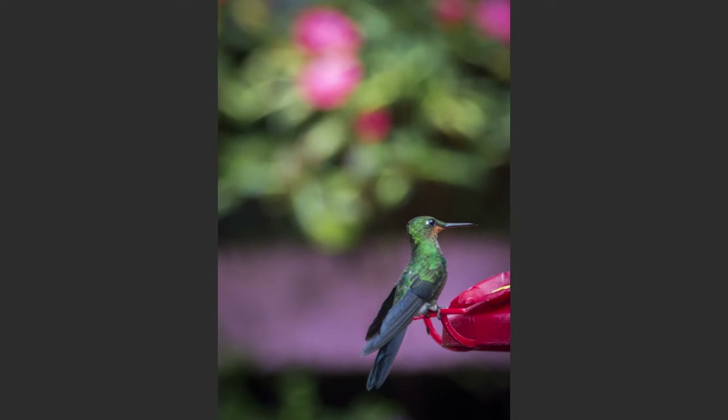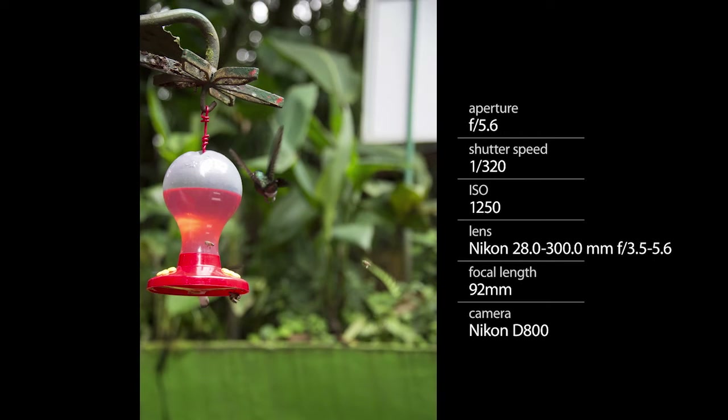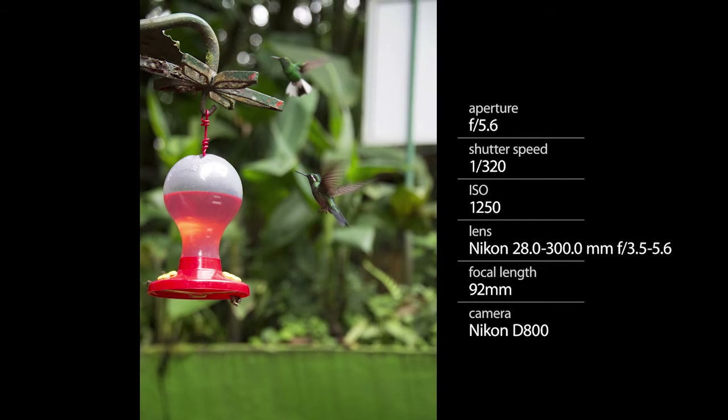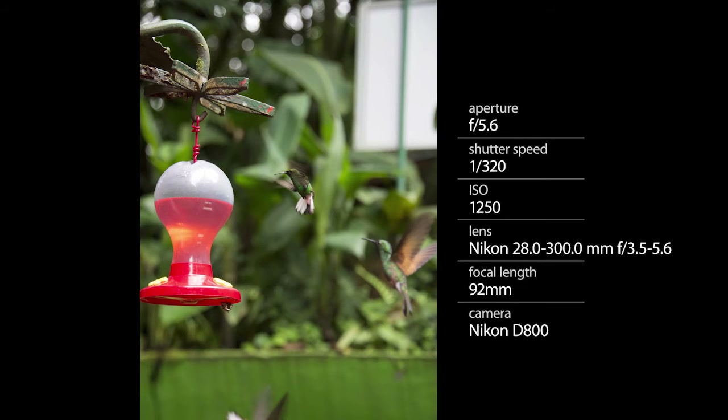Rarely will the bird sit still so you can actually shoot it. I found that I was shooting hundreds of photos to get a good one. I'm not very experienced with hummingbird shooting. I talked to my good friend Scott Bourne, who has shot them before, and got some tips — let me pass a few of those on to you.